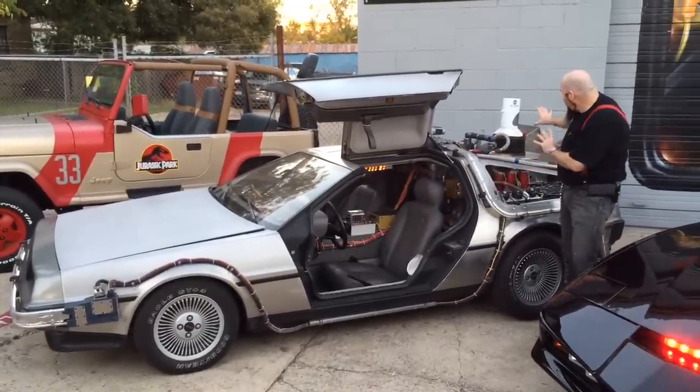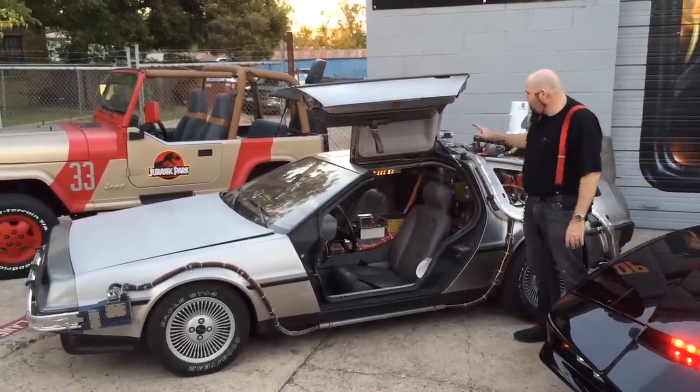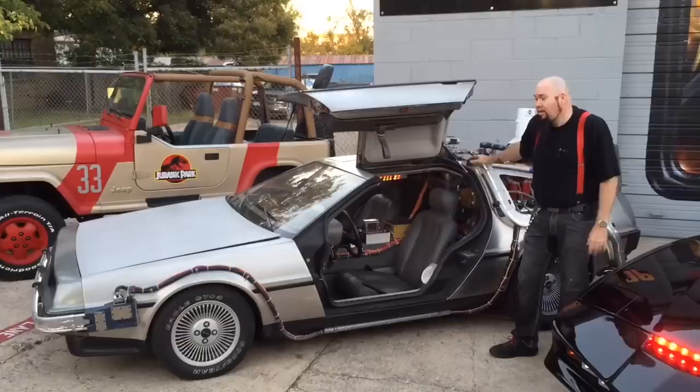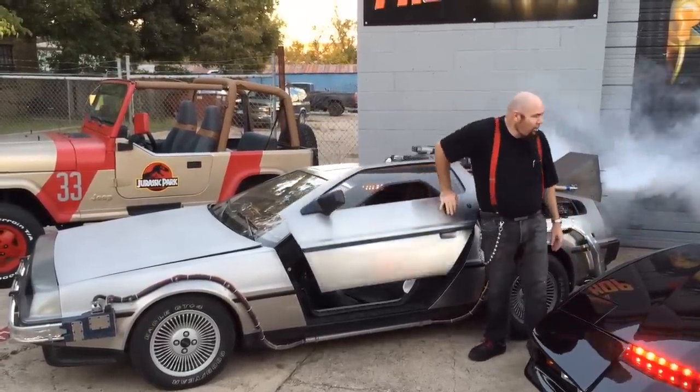We've done every version — with the Mr. Fusion, with the plutonium chamber, any which way you want it. This is our flagship car, and it's available for sale or for rent. It looks like it's ready to take off into space right now.